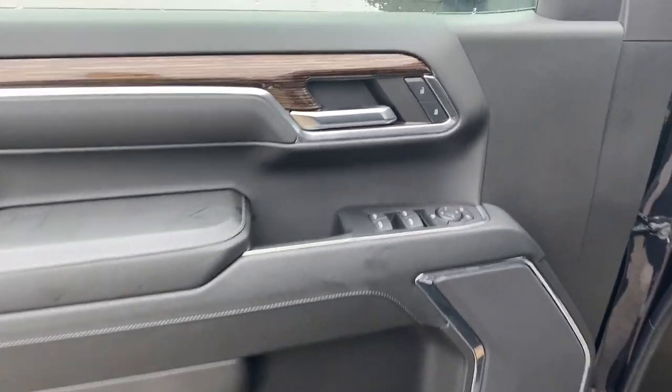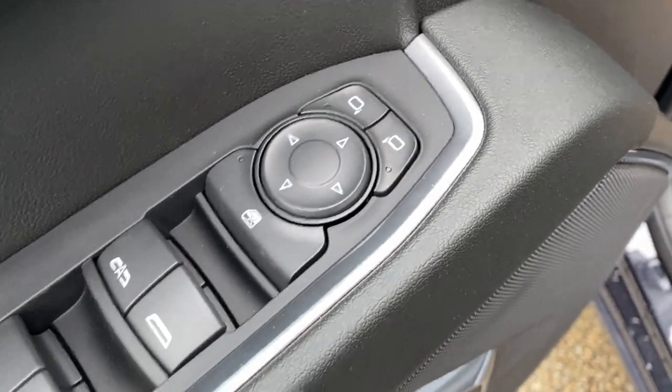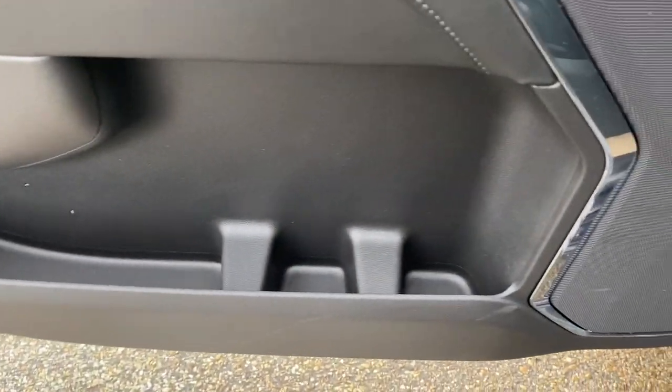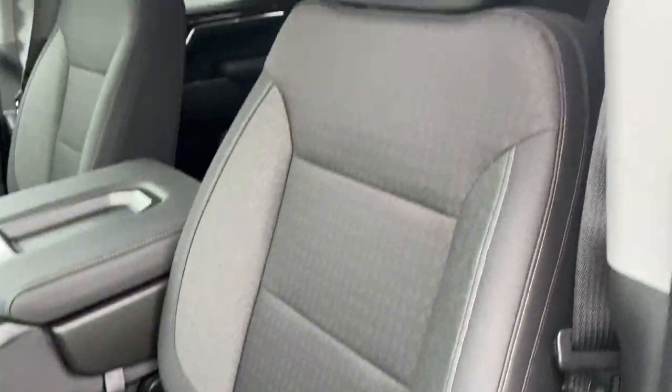Taking a look at the interior, here's our door with power lock and unlock, front and rear powered windows and powered mirrors, some storage and cup holder space below. To the left of the driver's seat we have our power seating and power lumbar. Here are the seats and we can hop inside.